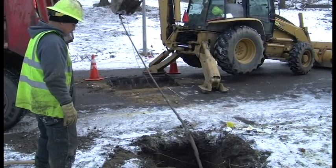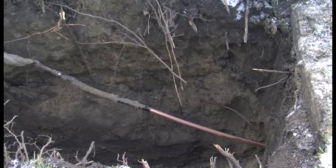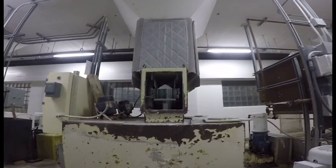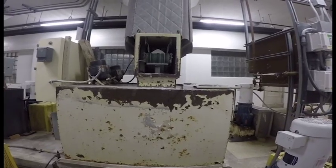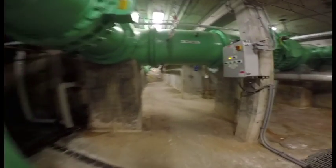As of February 2016, the BWL has less than 650 known active lead line services to be replaced by June 2017. We also use a corrosion control additive to create a protective coating in the water mains, service lines, and indoor plumbing to prevent leaching of lead and copper into drinking water.